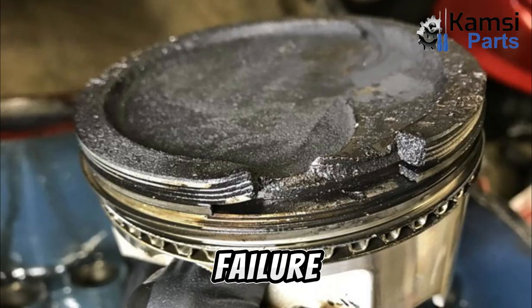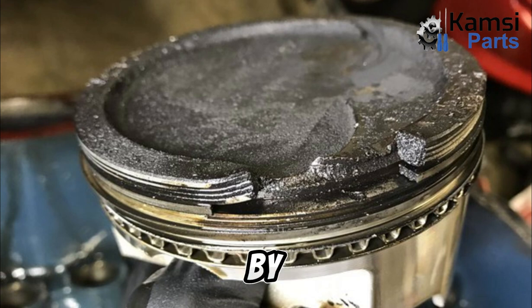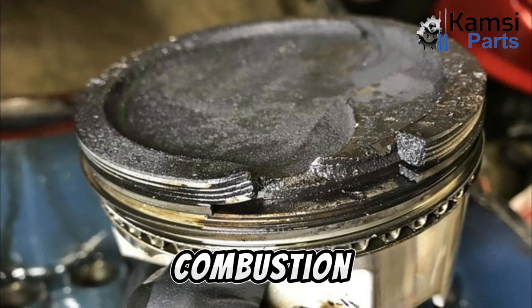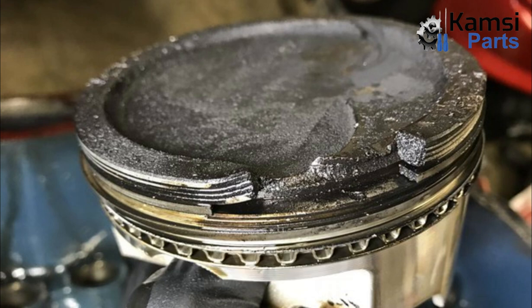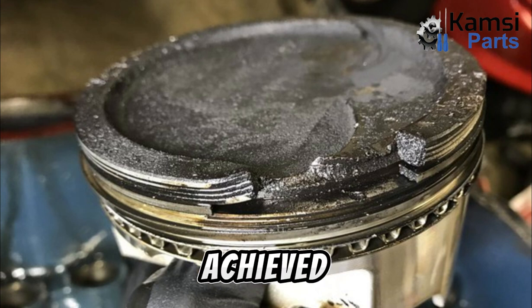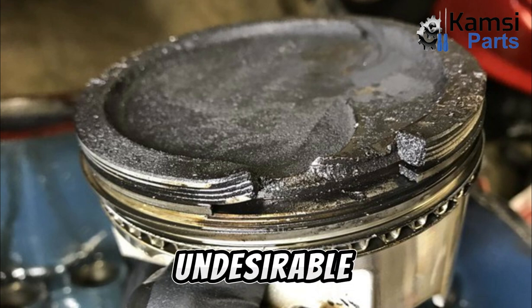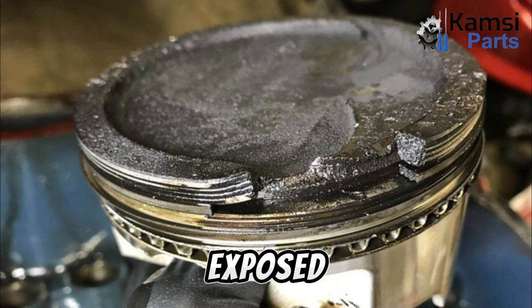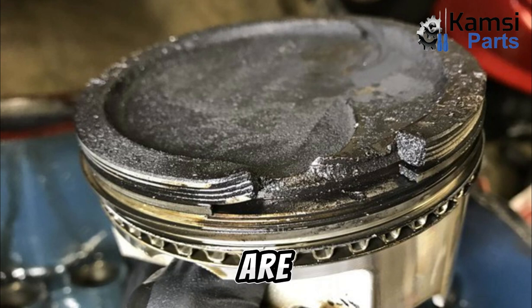Piston ring failure or incorrect lubrication can lead to blow-by. Blow-by allows gases to escape the combustion space and enter the crankcase. This situation is undesirable, as engine efficiency decreases due to the reduction in maximum peak pressure achieved during the power stroke. The gases within the crankcase are also exposed to higher temperatures and potentially higher pressures, which could cause a crankcase explosion. Crankcase explosions are a very real threat for large two-stroke marine engines.